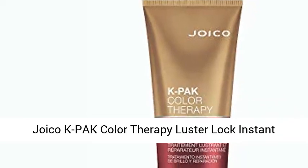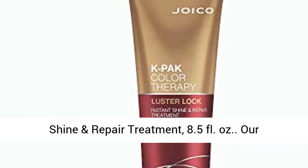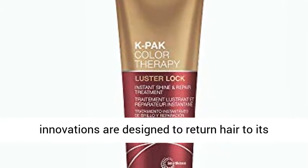Joico K-PAK Color Therapy Luster Lock Instant Shine and Repair Treatment, 8.5 FL. Ounces.